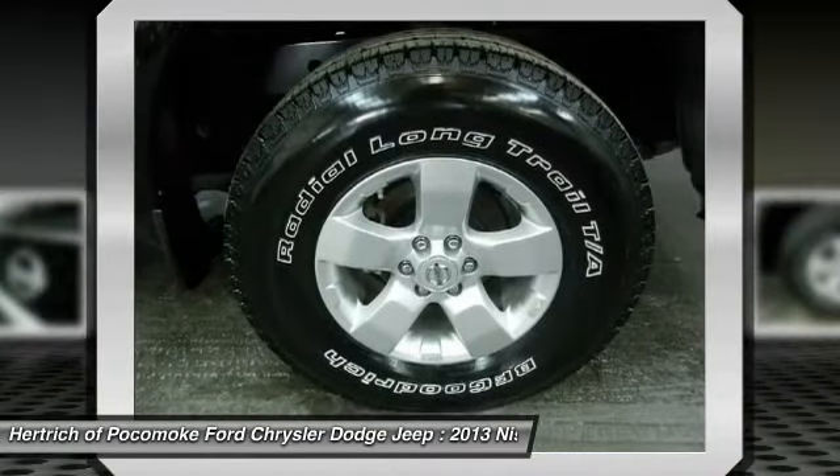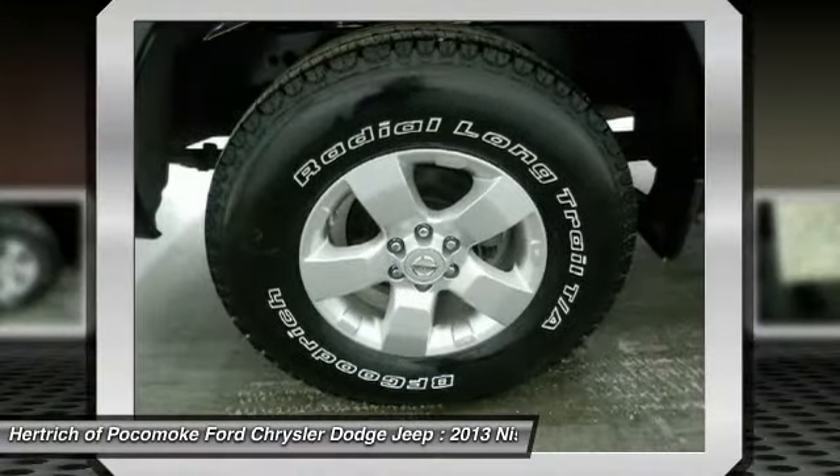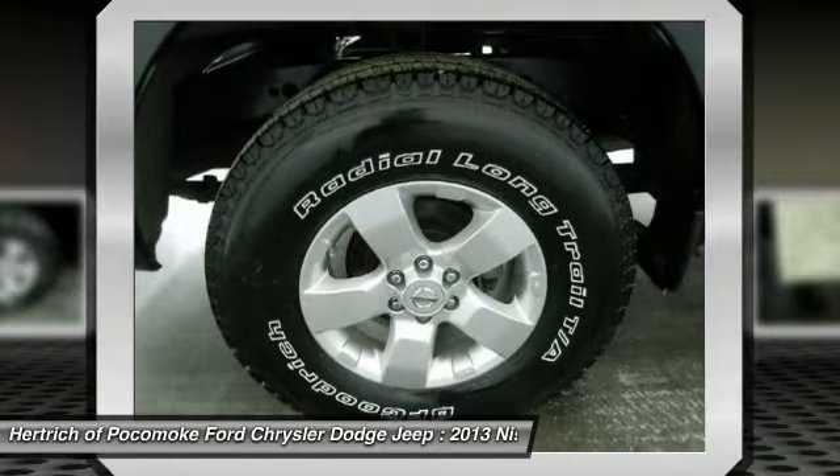The Nissan Frontier is one of the lowest priced pickups available, and with the discontinuation of the Ford Ranger for 2012, it's also one of the few compact trucks available at any price.